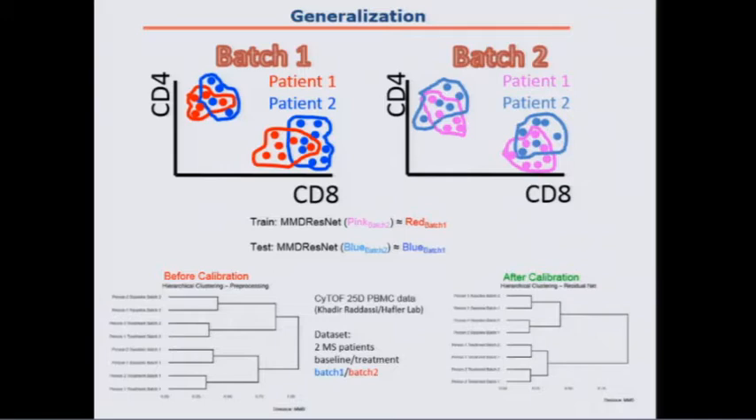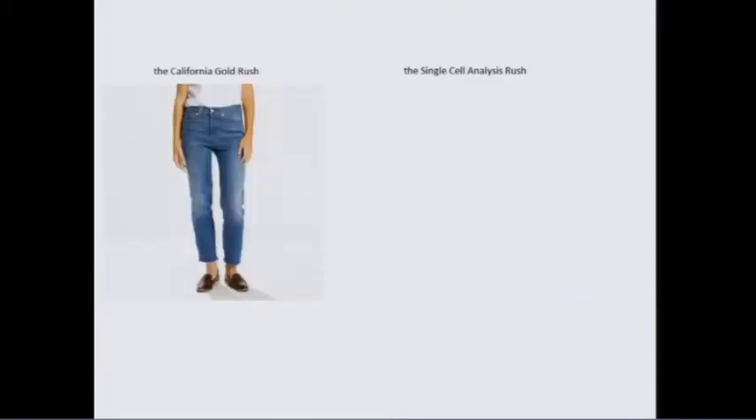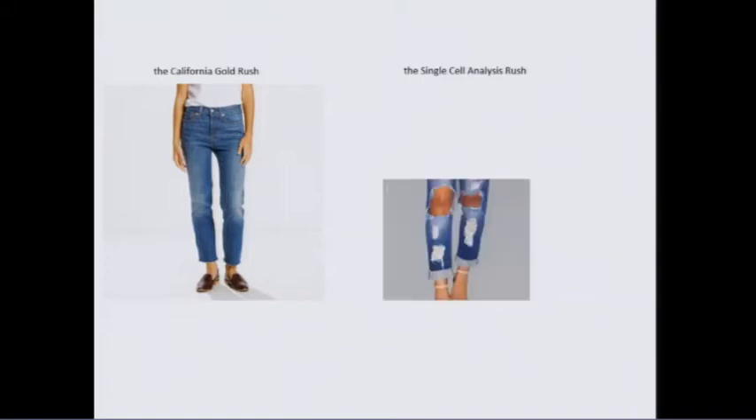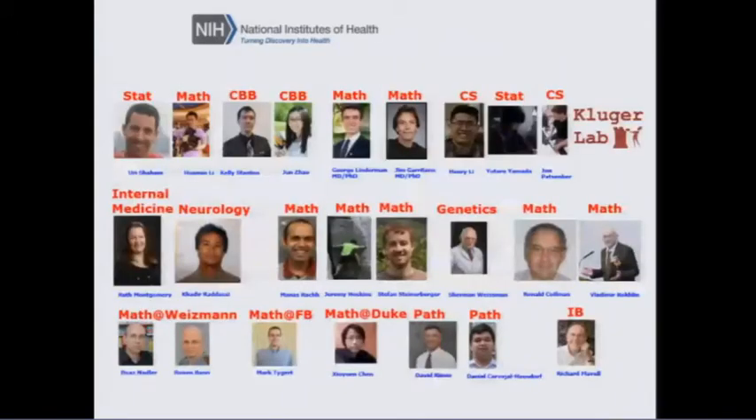We are in the gold rush of single-cell analysis. Everybody is excited and many people want to do this. The person who made the most money in the gold rush was not the person looking for gold, but Levi Strauss — the person who came up with the jeans. Right now, the people making the most money are the technology companies and people producing algorithms. But we have to be cautious — we're selling cool stuff with lots of holes, and we have to be very careful how we analyze and interpret this type of data.